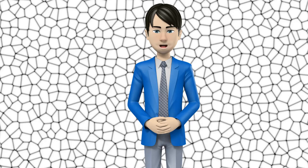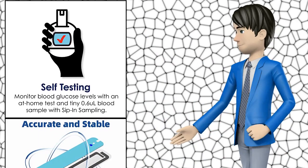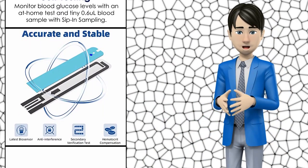Hi guys. In this video I will talk about amazing top 10 diabetic blood test strips. I hope this video will help you to make the right decision.